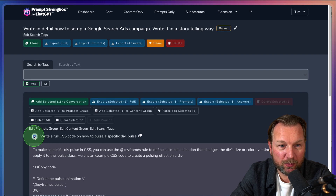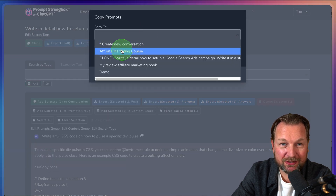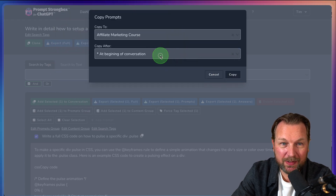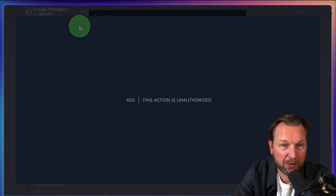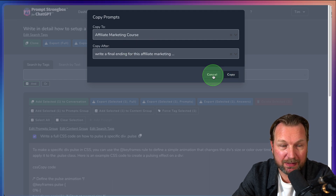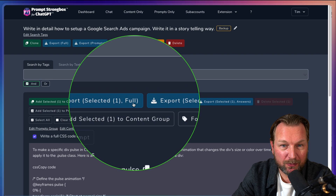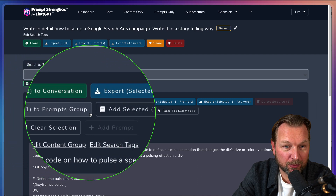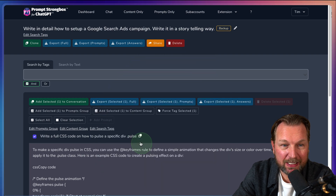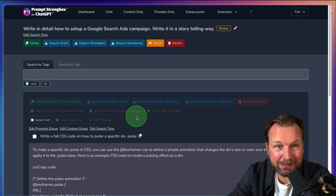When you select items, you can also add them to a conversation — create a new one or add to an existing course like the affiliate marketing one. There are also export options: export selected full content, export prompts, export selected answers, add selected to prompts group, add selected to content group, and force tags. You can also clear selections. There are lots of possibilities inside Prompt Strongbox.